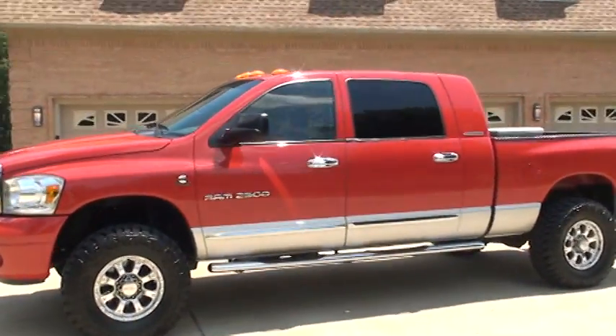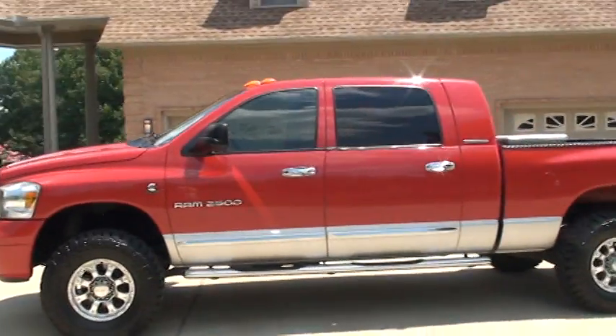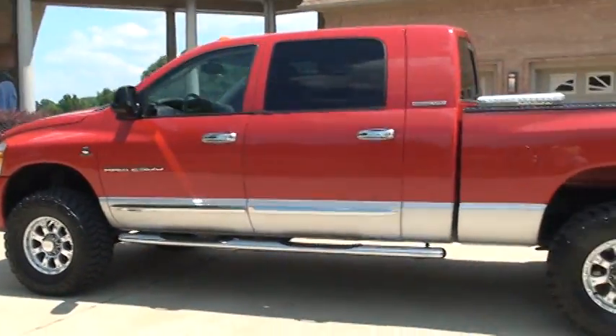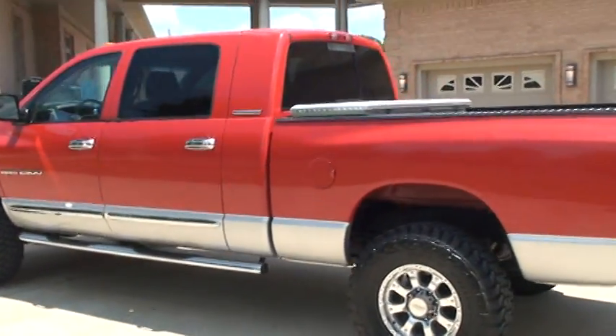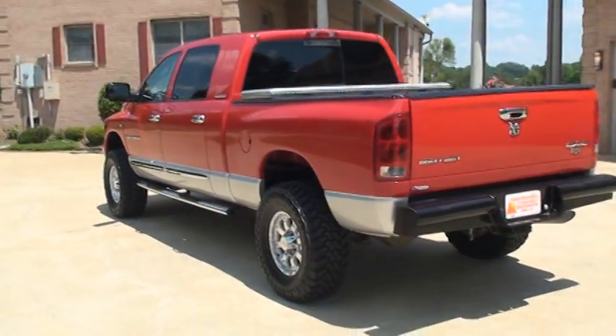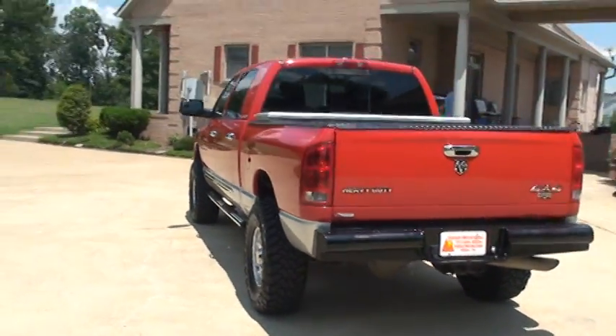So it's got the huge back doors. Probably one of the most roomiest trucks on the road right now. Lots of room. It's a pretty red with a silver bottom. It is a Laramie, so it comes loaded with options — 4-wheel drive diesel.